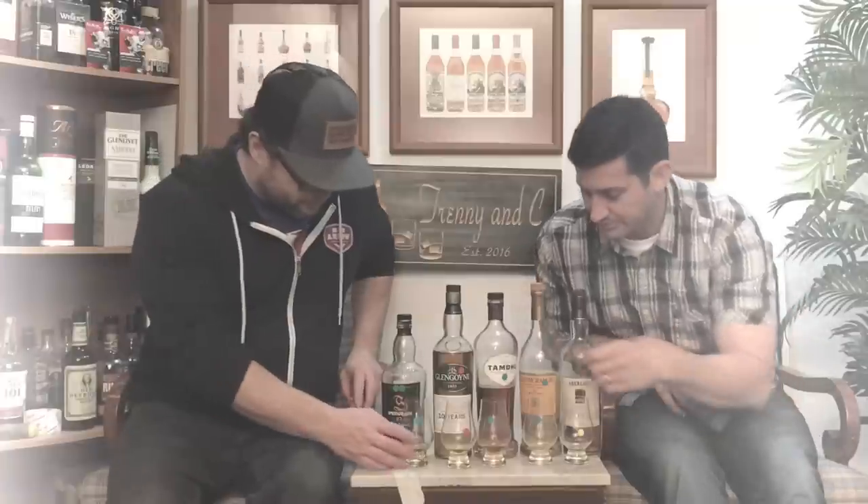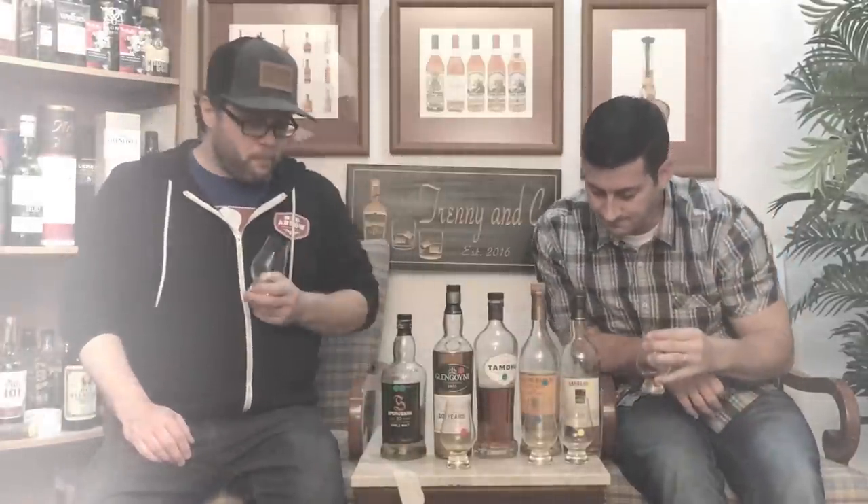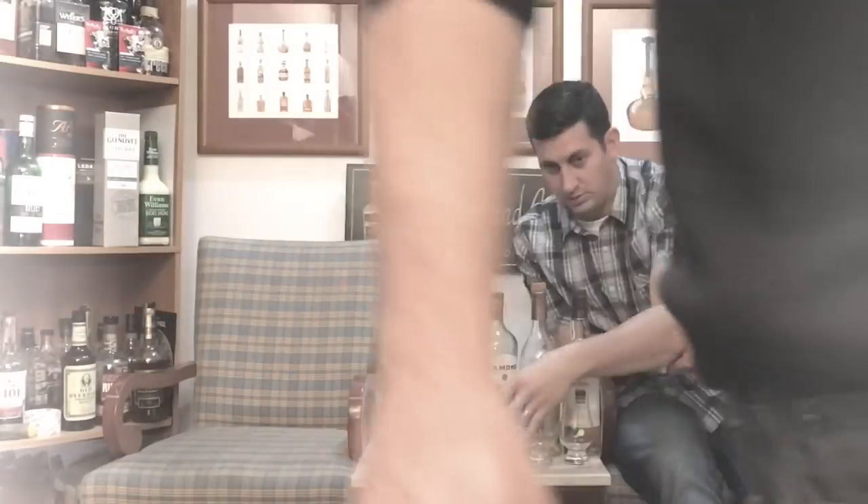Cheers to Springbank — well done. Thank you for joining us, we're Trenny and C. Hit subscribe, click like, comment, and we'll comment back. Tell us any other video ideas, or search for us and check if we've done it already. Leave a comment telling us what you think the best 10-year-old is. Scotch time, everybody — we've got to drink these now.